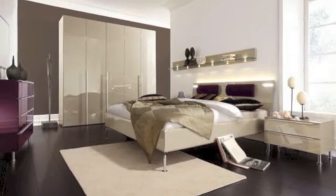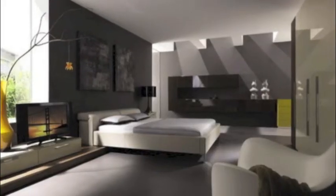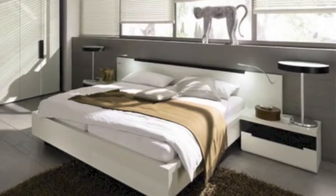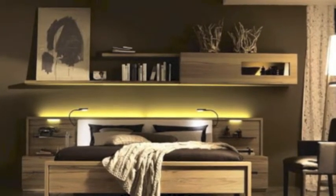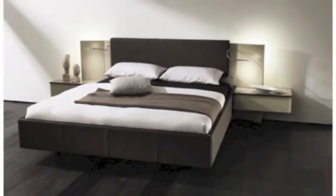Hello, this is Joe from Furniture Arcade. Today I put together a small slideshow of pictures that are classic bedroom designs for a modern liver — very cool and a little different, some a little edgy. I thought this would be a cool little slideshow to throw together for you guys.